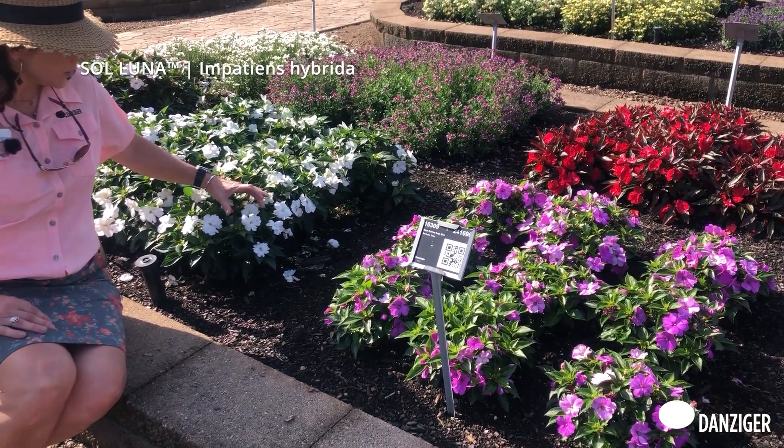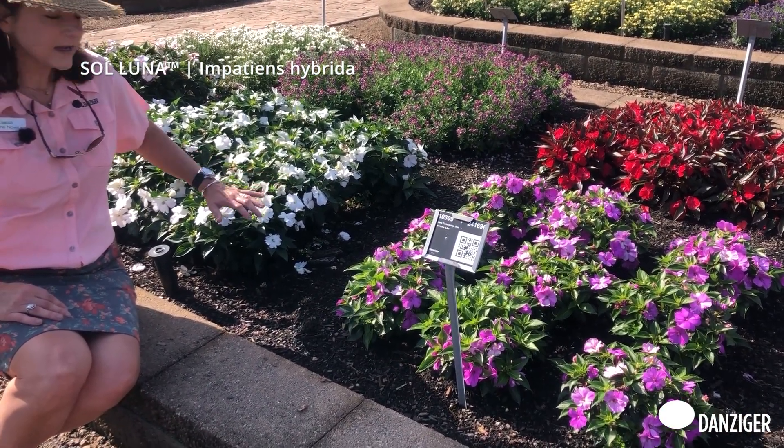Behind me is the white as well, with large flower size on here, nice green, neat foliage.